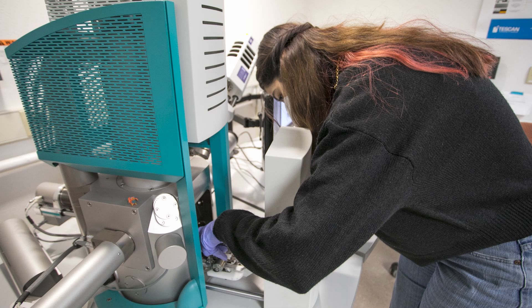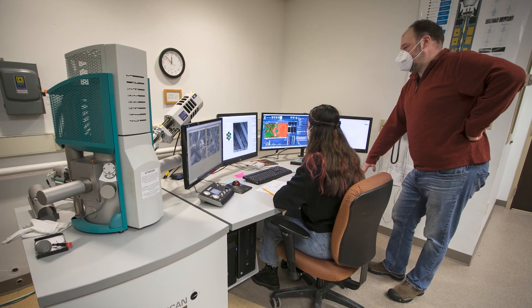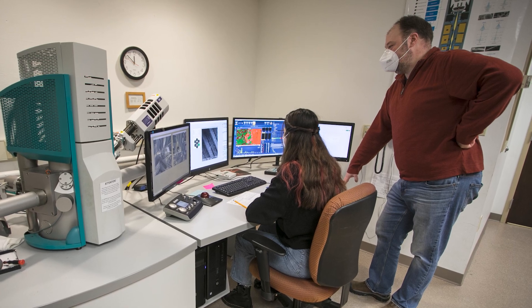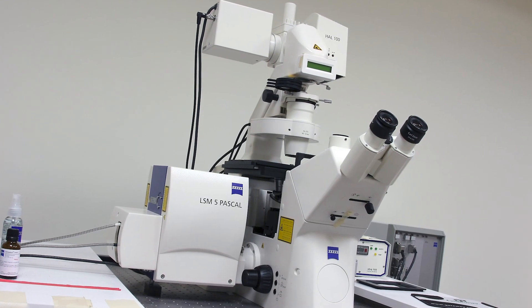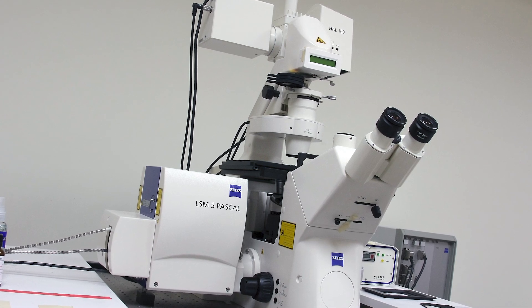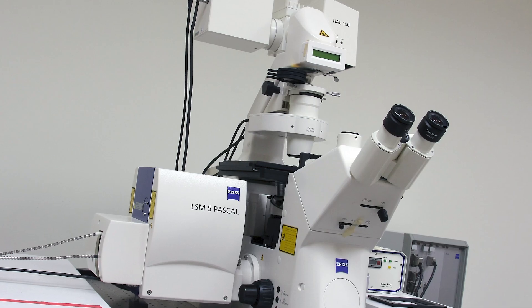The scanning electron microscope magnifies objects 200,000 times — it's like looking down from an airplane and seeing the individual tiles on the roof of a house. Our confocal microscope allows for three-dimensional cross-sectional imaging of live specimens, and can observe the formation of neural connections, plant root development, and changes in embryos.